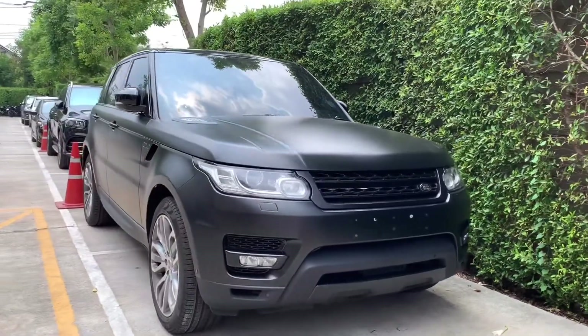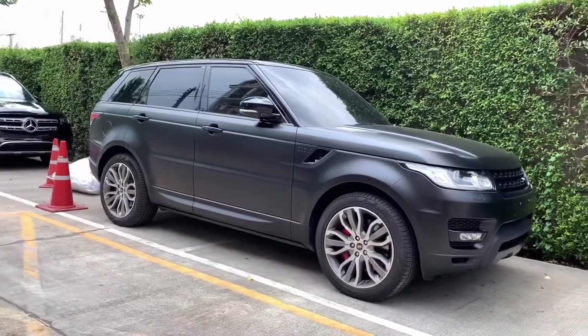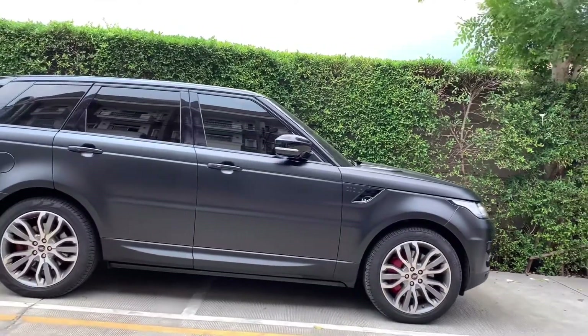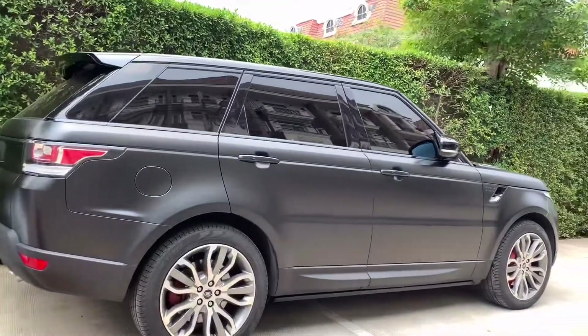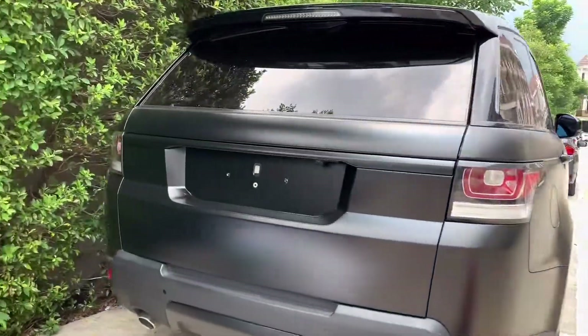Range Rover Sport wrapping satin matte clear stone protection film. Converted from original painting from factory gloss black into satin matte version. Now Kaisina film drying process. Thank you.